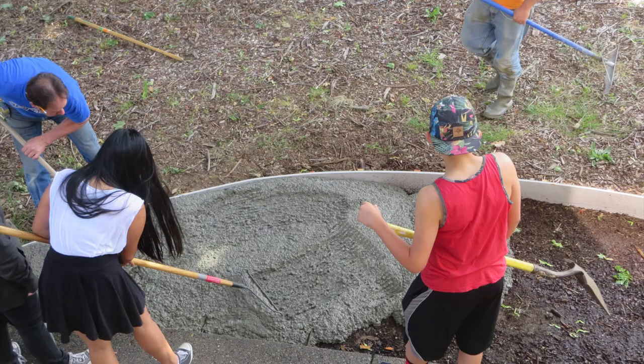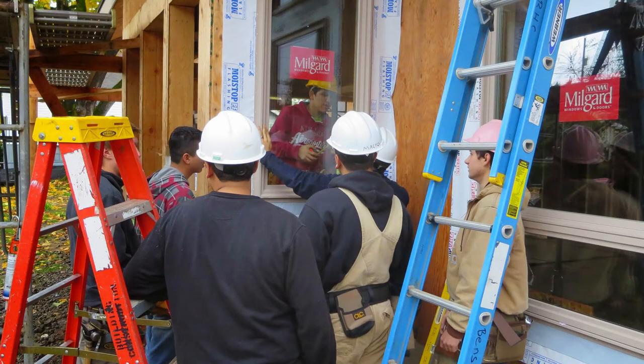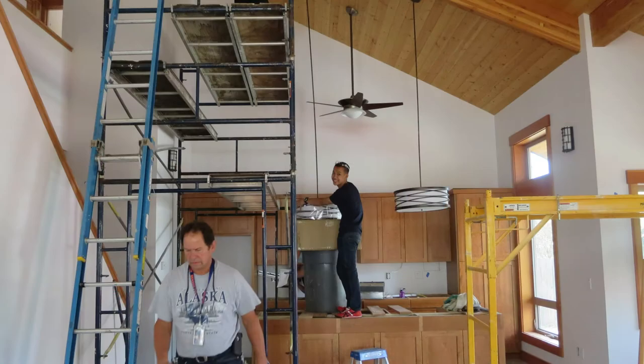I went to Benson, graduated from Benson in '75, went through the same program. If students have any question in their mind, if they're interested in going into the construction field, they get a taste of it here. That's why it takes us a little bit longer to build these houses — because we try and do as much of it as we can.